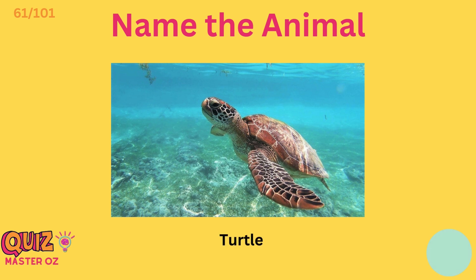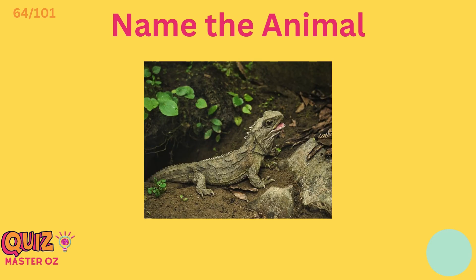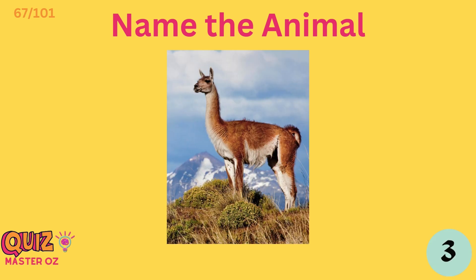Turtle. Toucan. Antelope. Tuatara. Capybara. Electric eel.